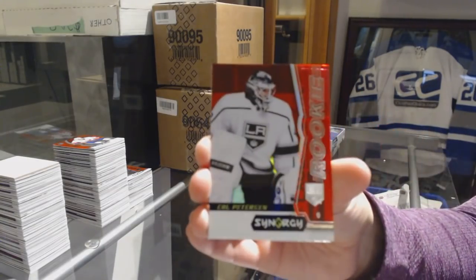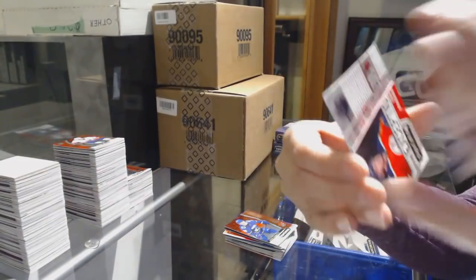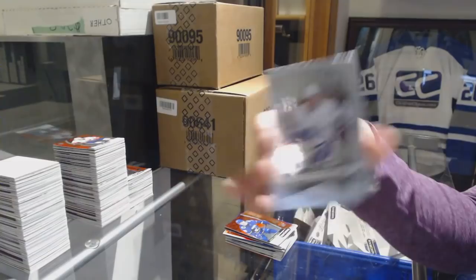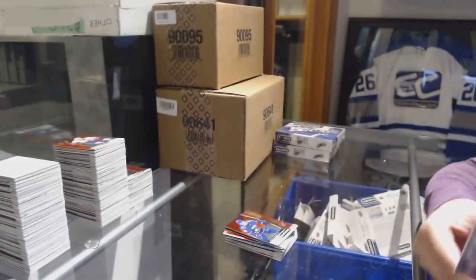We've got a red rookie of Cal Peterson for the LA Kings. Exceptional Talent of Evan Bouchard for the Edmonton Oilers number to 749. And Auston Matthews Significant Selections for the Leafs.